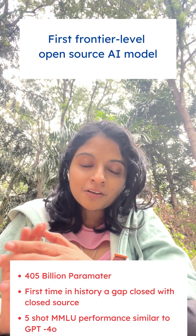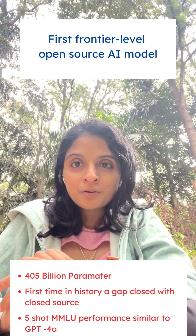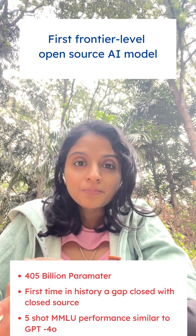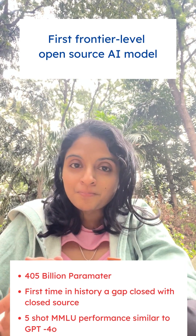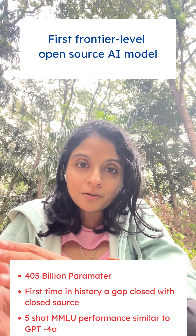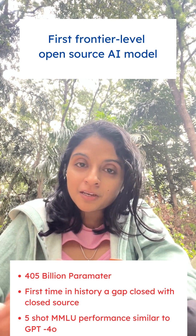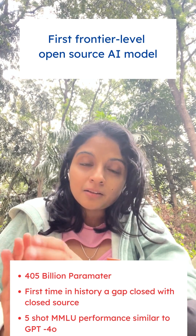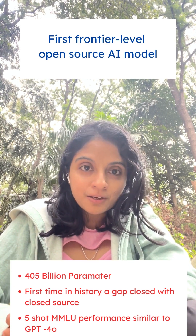One, it is the first frontier-level open source AI model. The newly released 405 billion parameter version of Llama 3.1 is the first open source AI model to have frontier-level performance, meaning it is the first open source model to have closed the gap with closed source models — and this has happened for the first time in history. Specifically, on the 5-shot MMLU benchmark, Llama 3.1 405 billion version performs similarly to GPT-4.